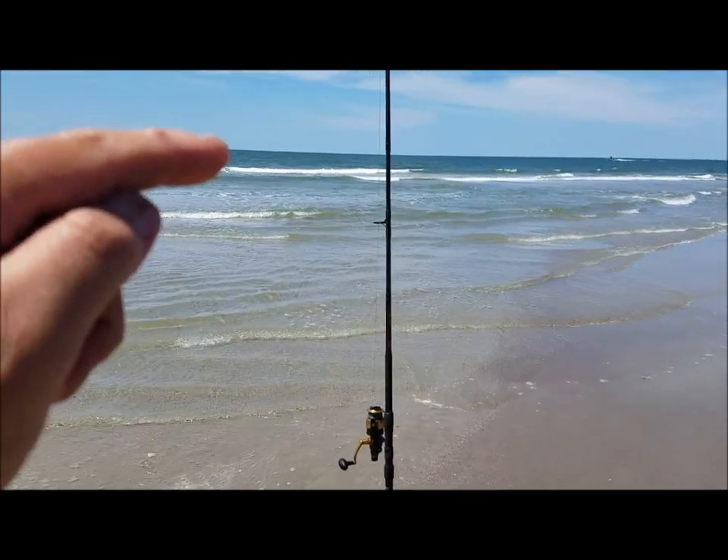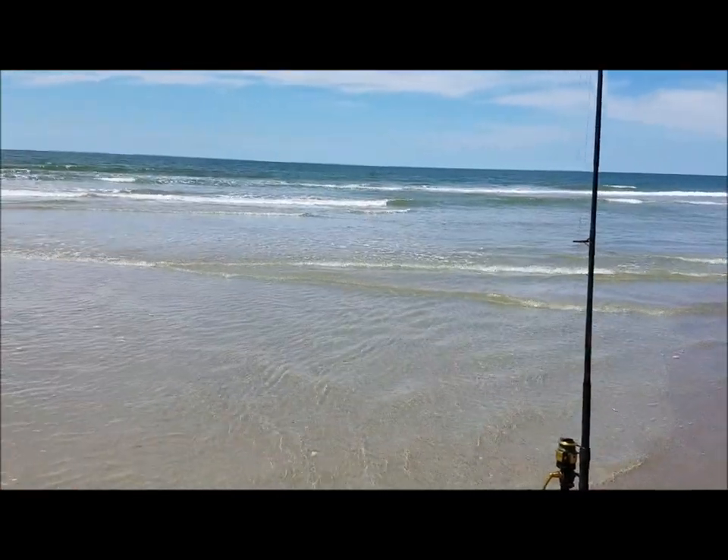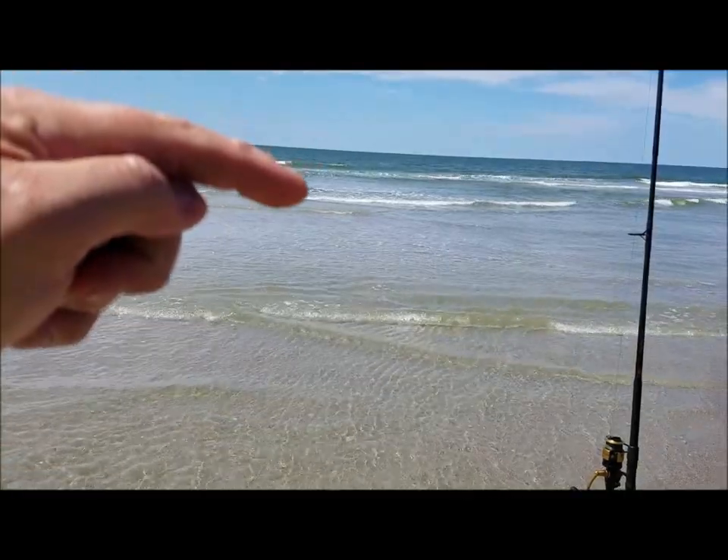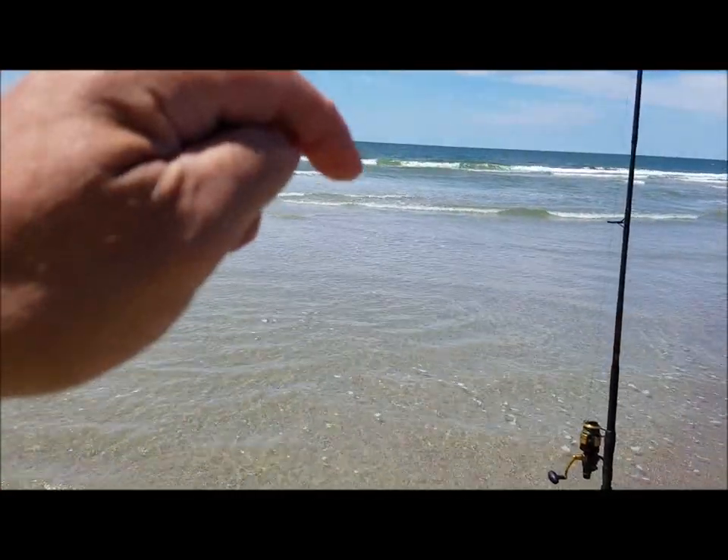Then I got back up to my ankles. So I just got my line and I'm dropping it right there. You can kind of see the waves coming up there, and there's this little spot between where the waves crash again — so that's kind of where I'm dropping it.